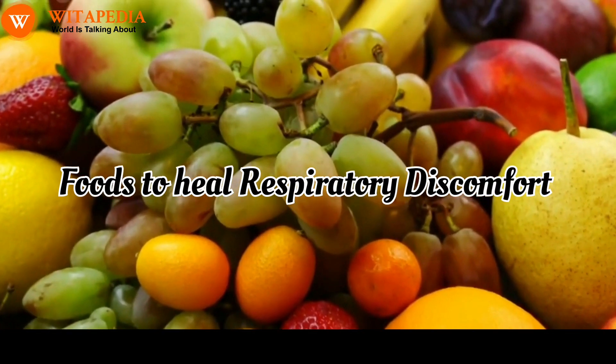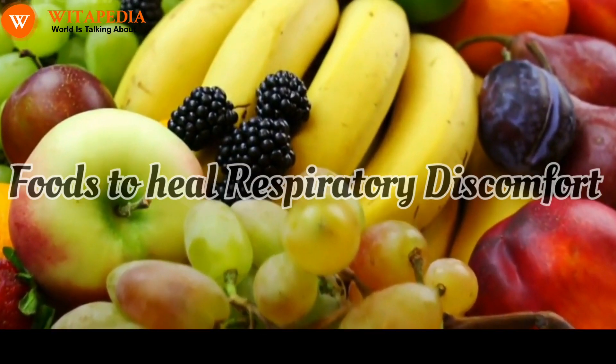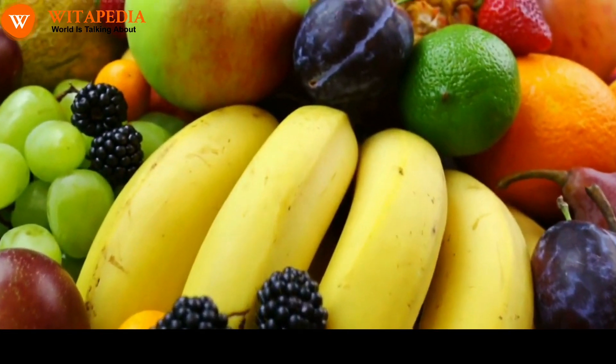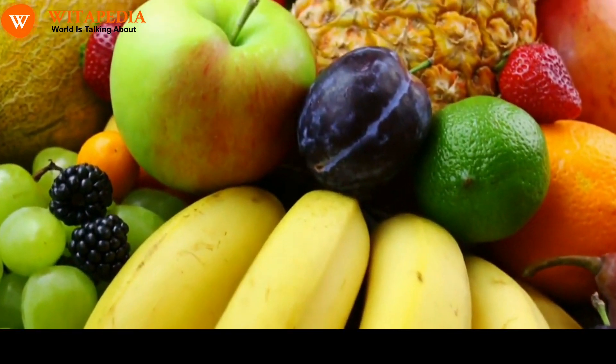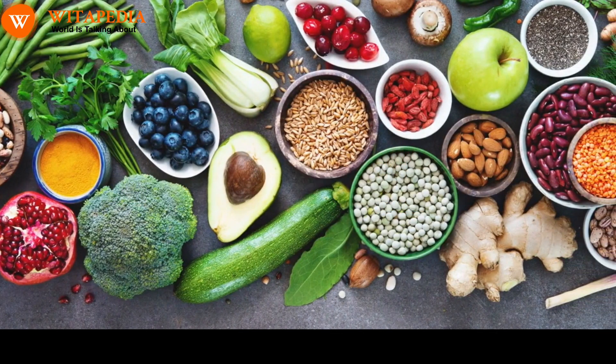There are a number of foods that can help to heal respiratory discomfort caused by smog. These foods are rich in antioxidants and other nutrients that can help to reduce inflammation and protect the lungs. Here are some of the best foods to heal respiratory discomfort caused by smog.